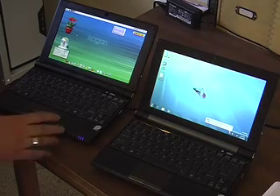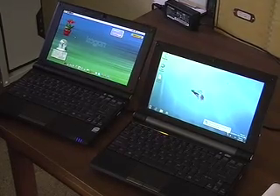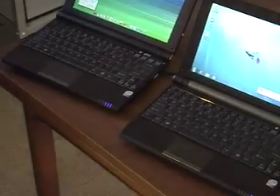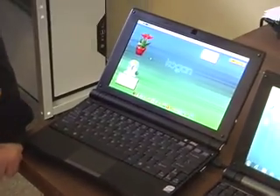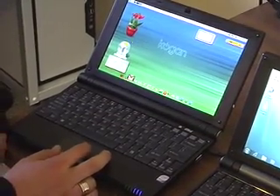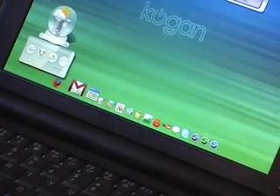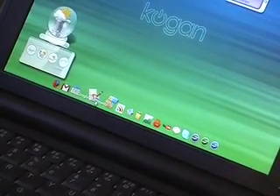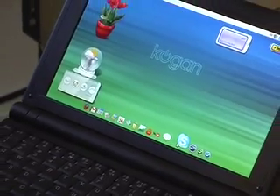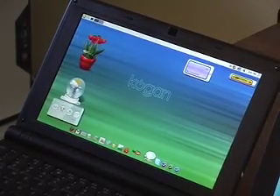What we see here is the Kogan Agora Netbook running GOS — Good OS — which is the operating system chosen for the Kogan Netbook. It was chosen because it's fast, reliable, and very functional. It has a very nice-looking interface and comes built-in with a lot of free apps. Along the menu bar it comes pre-installed with Firefox, a whole host of Google applications like Gmail, Google Calendar, Google Documents, Google Maps, Google Reader, News, Blogger, and things like that. It also comes with Skype and Pidgin pre-installed, which lets you use ICQ, MSN, and AOL Messenger functionality.